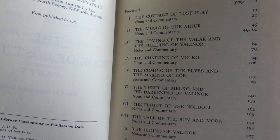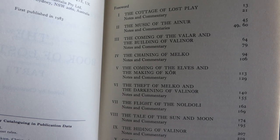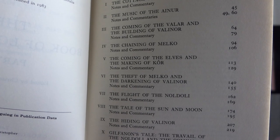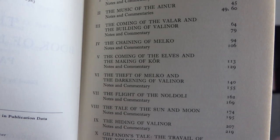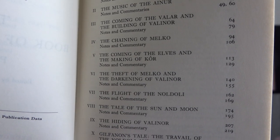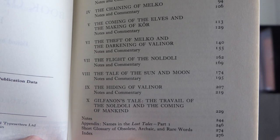Looking at the contents page for the Book of Lost Tales 1 — after each chapter there are notes and commentary. Christopher Tolkien is pretty good about not intruding on the text itself; there are a few footnotes, but he keeps all commentary to the end.